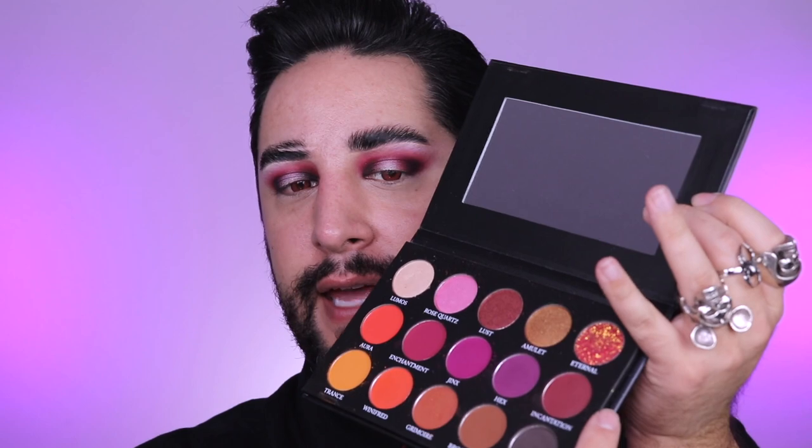So you can see where the black is and how it kind of has that harsh line — I don't like that. So I'm going to go back in with Incantation from the Book of Enchantment palette and just fade right on the edge, ever so gently. Let's get on to the skin. I don't have any Halloween themed face products, so let's go with my Rare Beauty Foundation which I've been loving and using anyway.